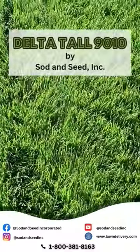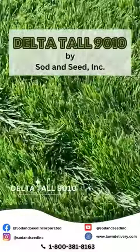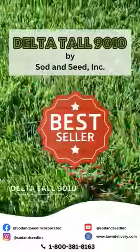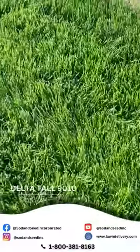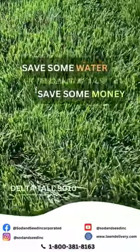Hello everyone, Southern Seed Inc. here. Today we are featuring our DeltaTall9010 Best Seller. We recommend it for anyone looking to save some water, save some money.